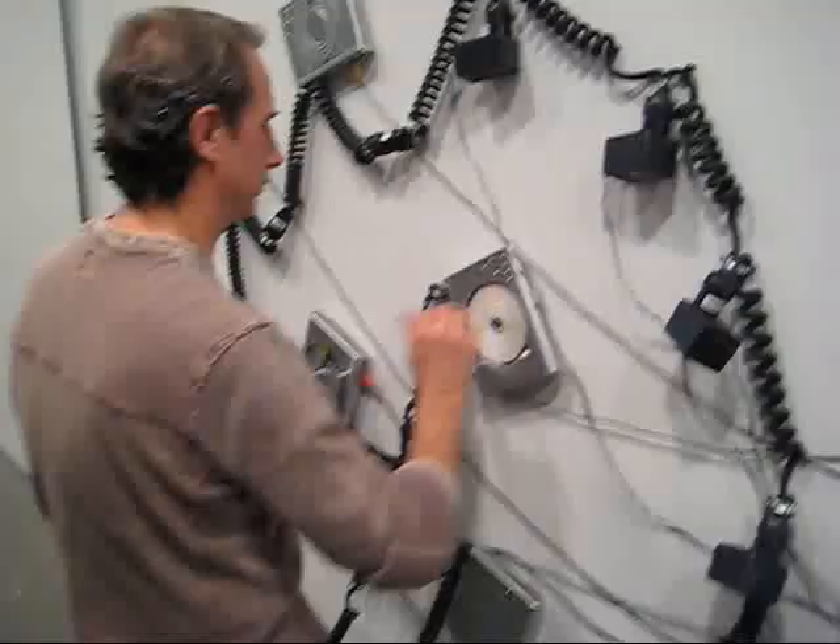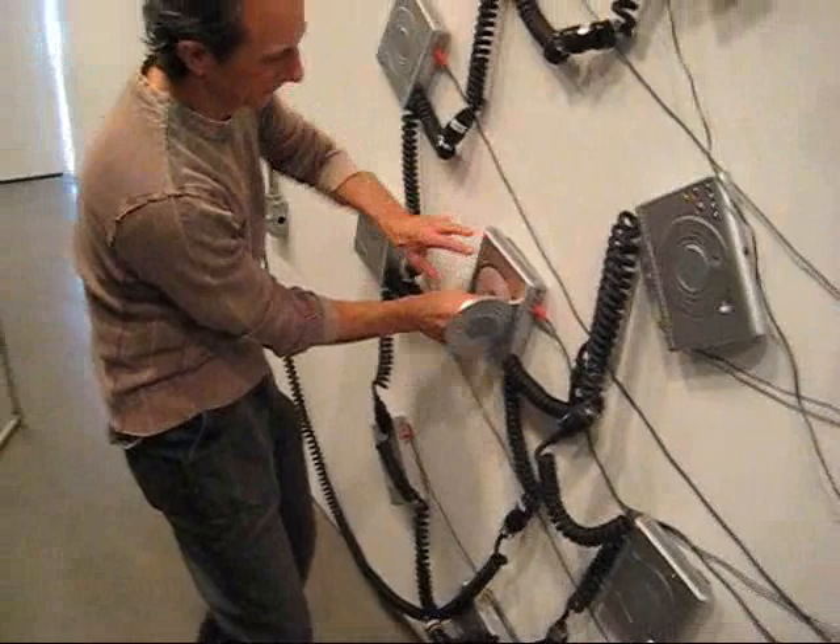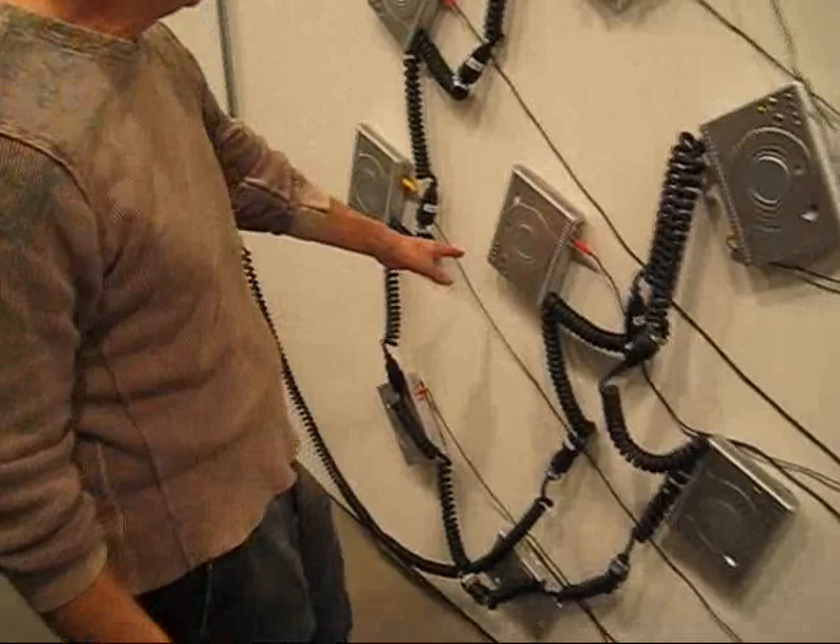Now we've got the artist here. He's changing the video discs on the monitors — it's the mad videographer. Tell us about your show, Ray.